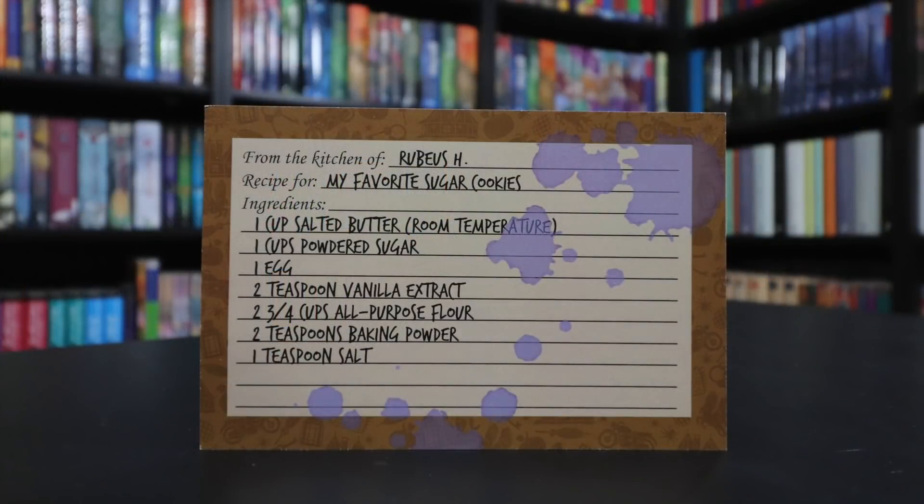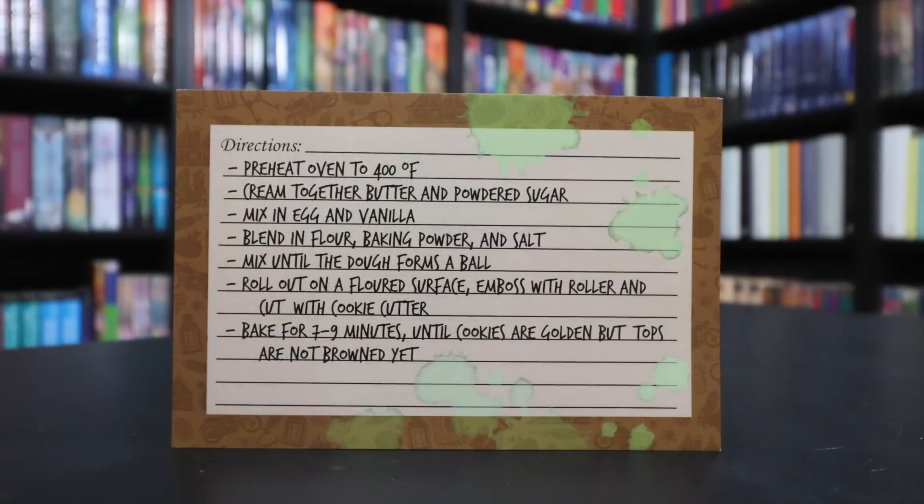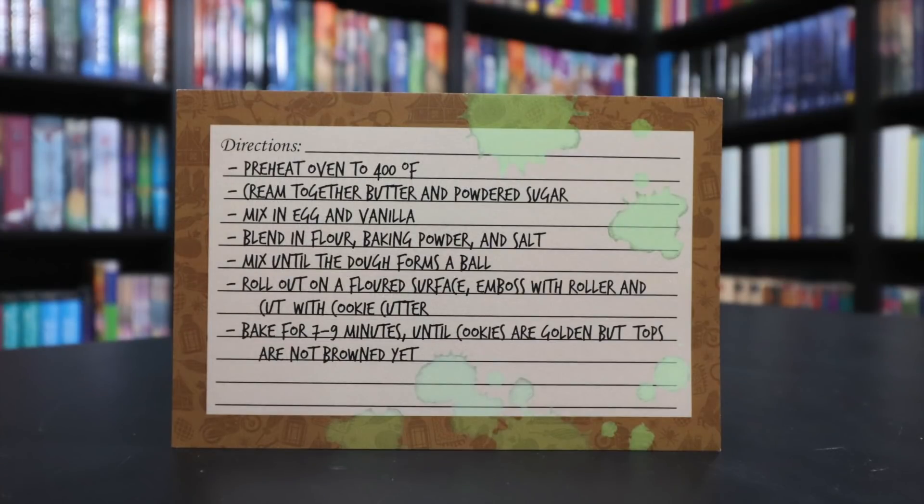This is another Rubeus Hagrid recipe — it says 'My Favorite Sugar Cookies.' We received a vegan recipe before, so maybe they're now adding the non-vegan recipe. My guess is this was supposed to be in all the boxes but was accidentally left out. We have Rubeus Hagrid's favorite sugar cookies, and I will put the front and back of the recipe on screen so you can pause and try the cookies yourself.